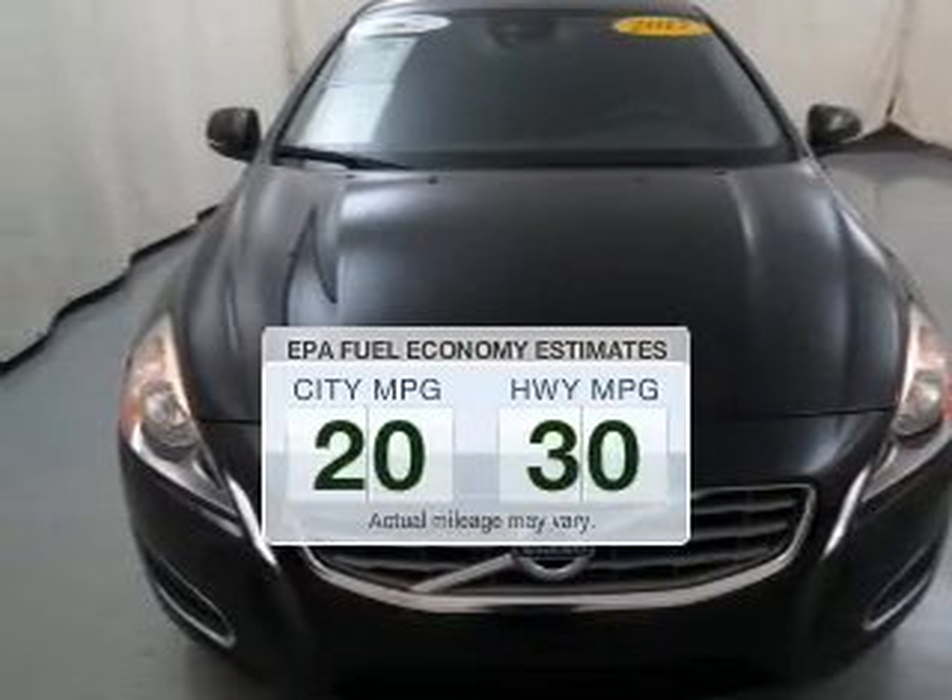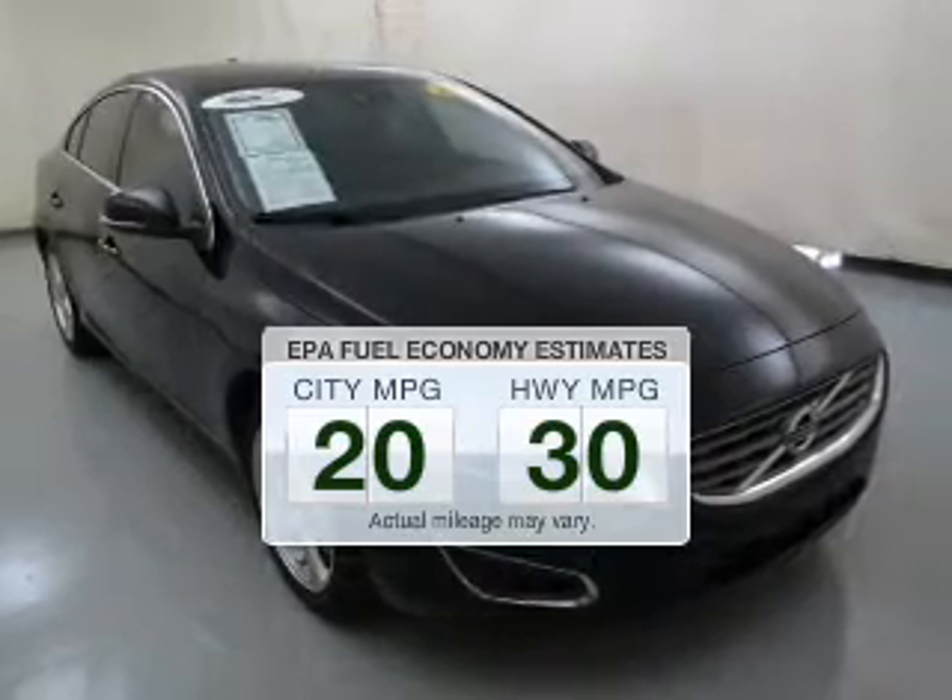Save your money. Make fewer trips to the gas station to fill your gas tank when driving this fuel efficient vehicle.